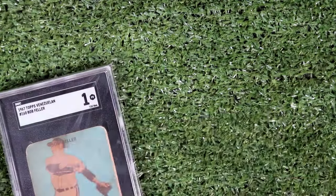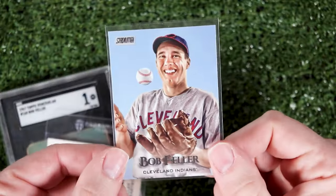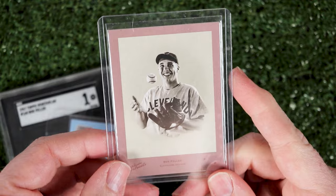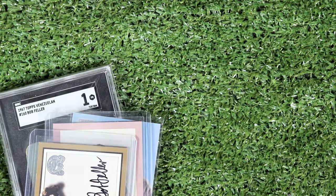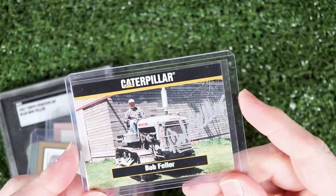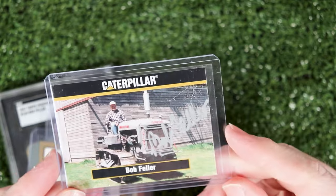Finally I've got some Bob Feller action. One of my favorite cards ever is this '67 Venezuelan. Here's a '67 Laughlin that I got from Don. This Stadium Club is nothing special really, but I love that photo. Here's that same photo on this 2005 Donruss Studio Portraits numbered to 25. Here's a signed 2000 Fleer Greats of the Game, and finally a signed 1994 Caterpillar card with Bob on a tractor — because who doesn't love Bob Feller on a tractor? So there you go, Dan. Hope you dig those, and congrats on well over 200 subs.